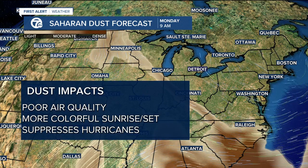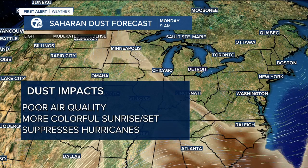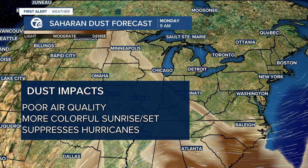Negative impacts: poor air quality and breathing quality when it's really thick, like in the Caribbean. Positive impacts: more colorful sunrises and sunsets — we might get a hint brighter with that. It also tends to suppress hurricane activity while it's out in the Atlantic, and obviously that's a good thing in terms of property damage. So probably very little impact, but watch Saturday morning, Saturday night, Sunday morning, and Sunday night for maybe a little brighter color in the sky.